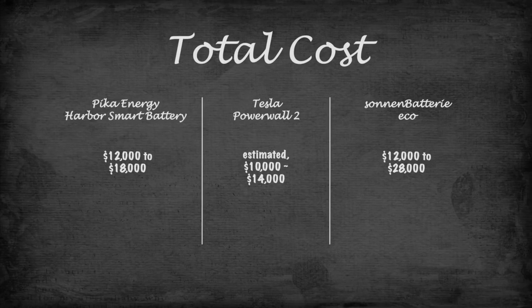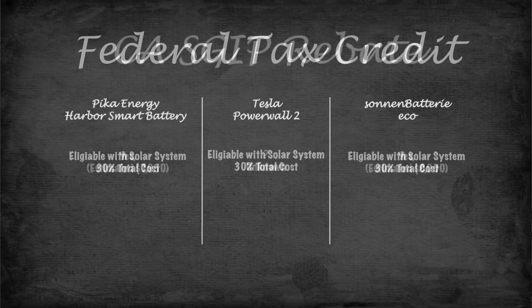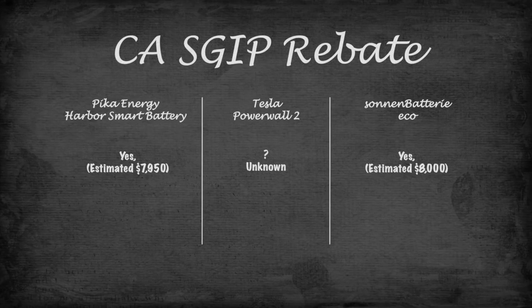Cost of battery: Harbor Smart Battery — $12,000 to $18,000. Zoning battery — $12,000 to $28,000. Powerwall 2 — estimated $10,000 to $14,000. Federal tax credit eligibility: all units are available for the federal tax credit as long as a solar system is included. California Self-Generation Incentive Program rebate eligibility: Harbor Smart Battery — yes, estimated at $7,950. Zoning battery — yes, estimated up to $8,000. Powerwall 2 — unknown.